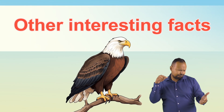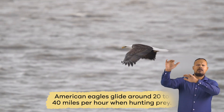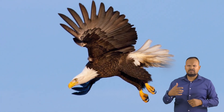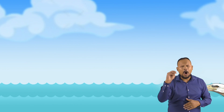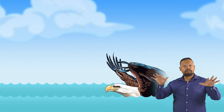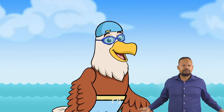Other interesting facts. American Eagles glide around 20 to 40 miles per hour when hunting prey. When an American Eagle dives into the water to grab a fish, it can travel up to 100 miles per hour. And they can swim if they need to by using an overhand movement of their wings, which looks a lot like the butterfly stroke. Imagine seeing a swimming eagle!